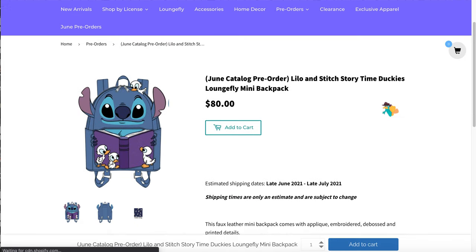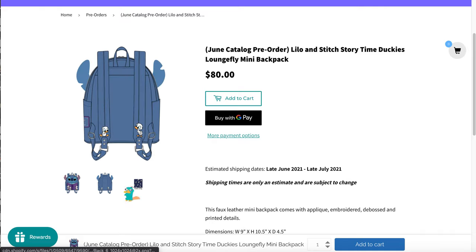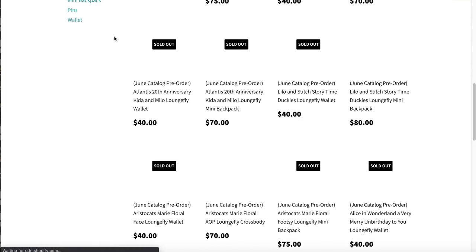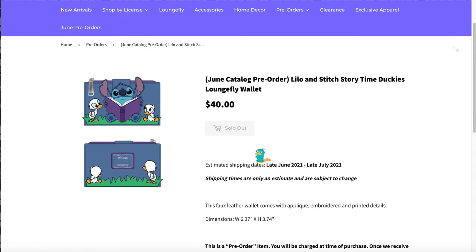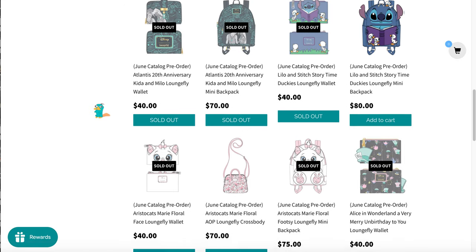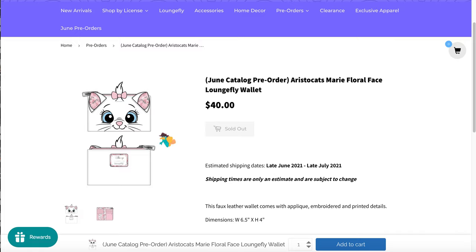I got the Stitch and Duckies Storytime backpack. Look at these ducks — it's such a minor detail but it's so cute. What's weird is the wallet sold out but the bag didn't. And to all the people saying they need to stop making Stitch — it's our fault, we keep buying it.